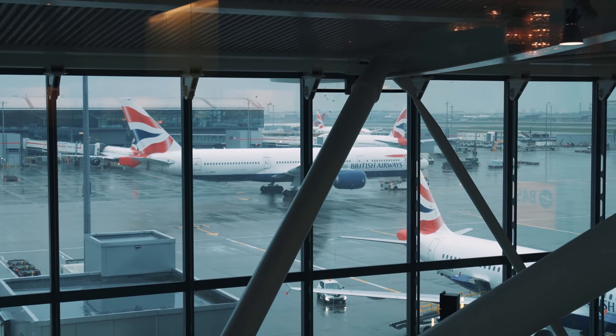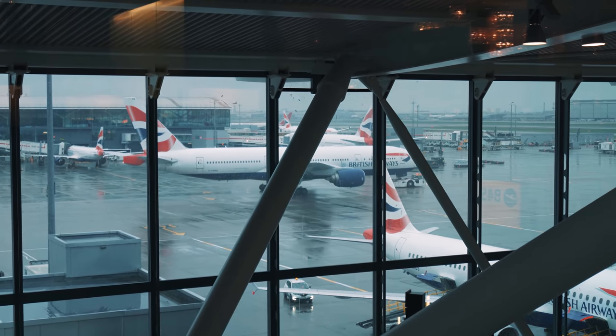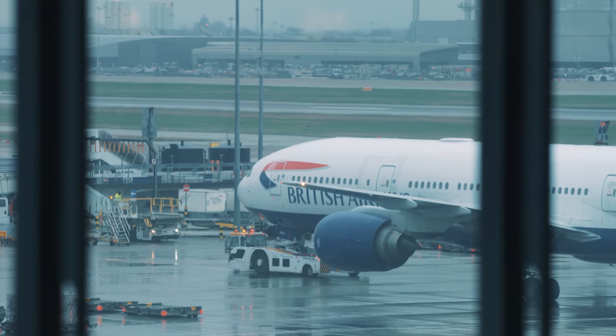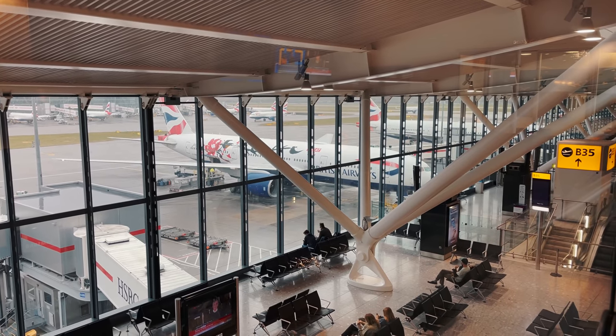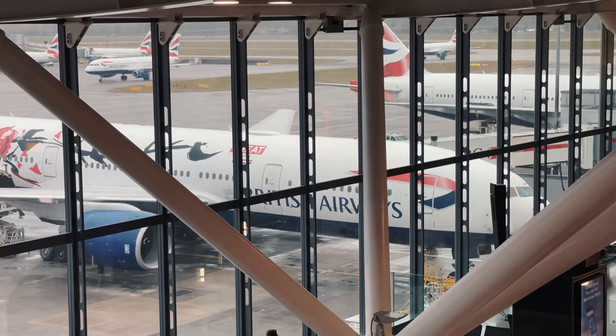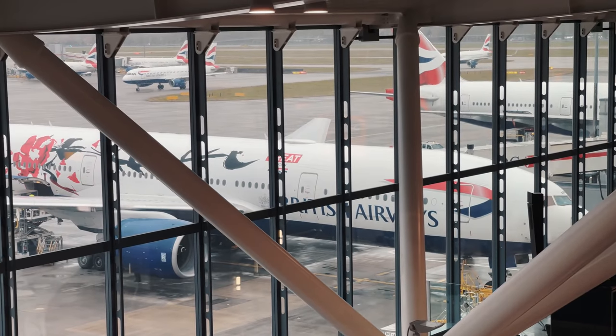The lounge did offer some great views out into the apron, allowing us to watch as our plane was towed to the gate in preparation for our flight. Parked close by was a 777 with the special Shanghai livery, but sadly we were not lucky enough to get that plane for our flight.